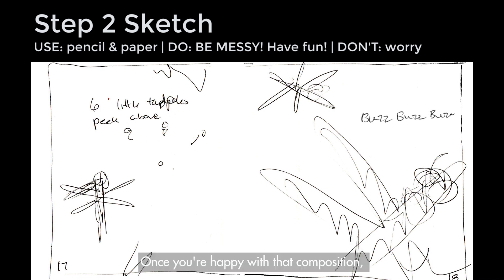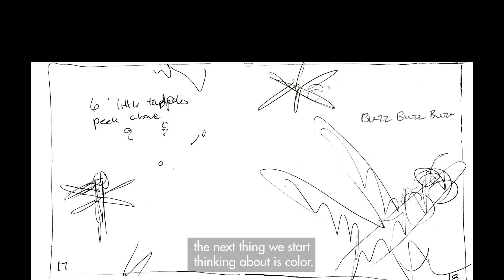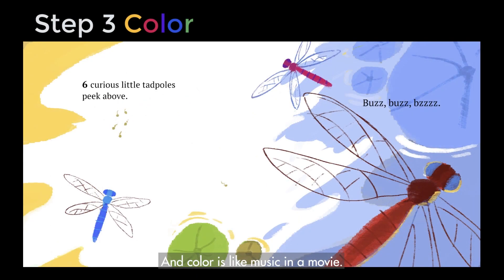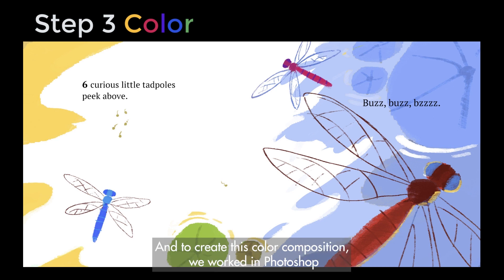Once you're happy with that composition, the next thing we start thinking about is color. Color is like music in a movie — it can tell you how to feel and where to look. To create this color composition, we worked in Photoshop to digitally illustrate, but you could just as easily create this with crayons.